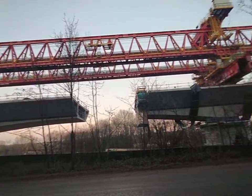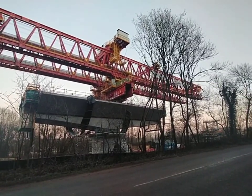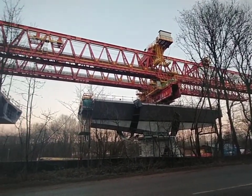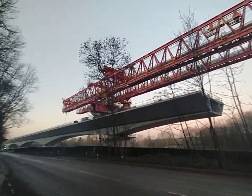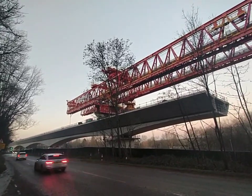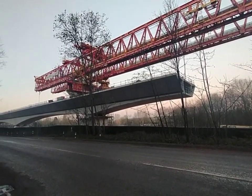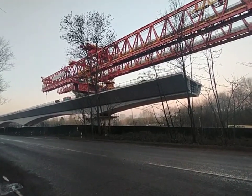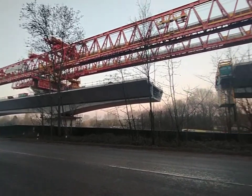A bit missing in the middle, but this machine actually builds and moves the viaduct as it goes along. They're making good progress. It will be great to see some trains going along here eventually. This thing is epic. It's epic.